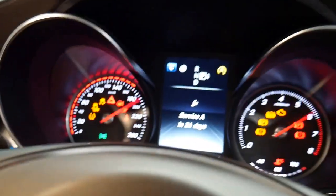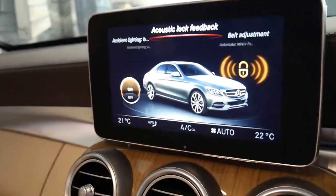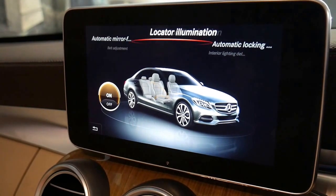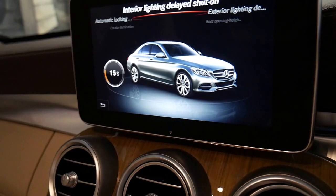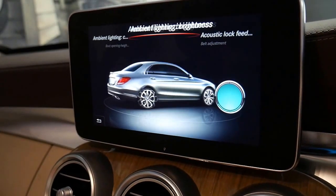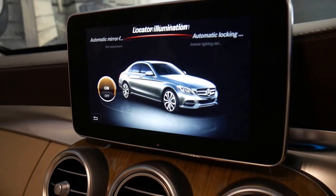We'll start it up. It does have an electric boot. These are some of the adjustments for the car — all the lighting. You can even adjust the boot and how high it opens if you're in a garage.